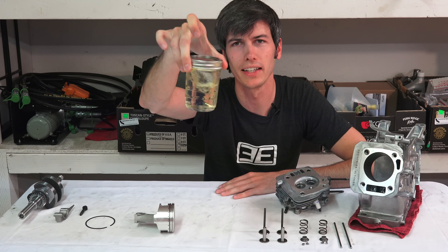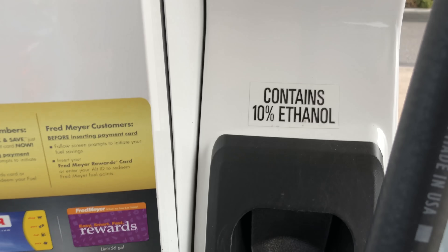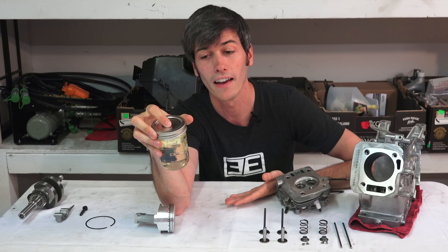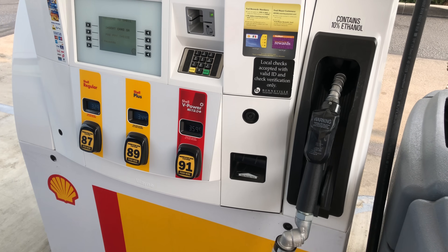Chances are if you buy gasoline in the United States, that gasoline is E10, meaning it contains 10% ethanol. There is of course E15 out there, and some cars with flex fuel can run on E85, meaning up to 85% ethanol, but most of what you'll buy at gas pumps is going to be E10 — 10% ethanol.